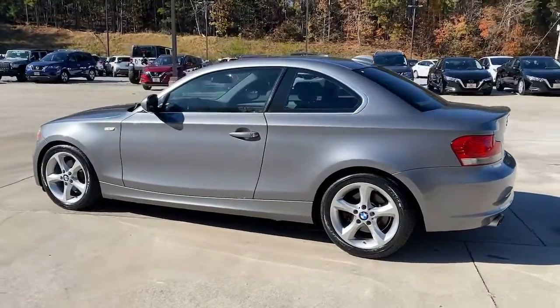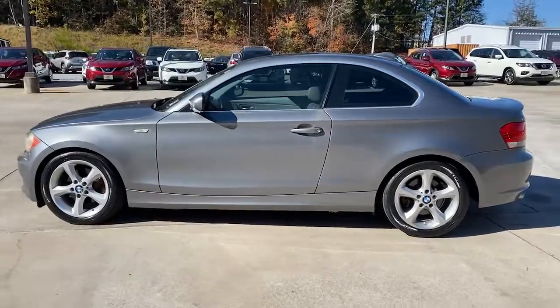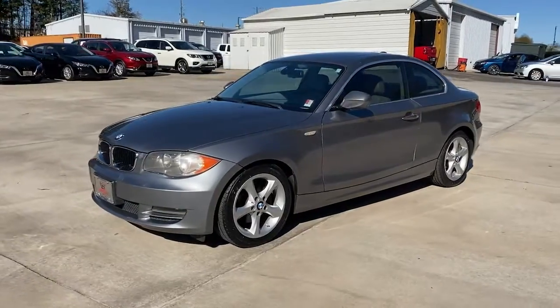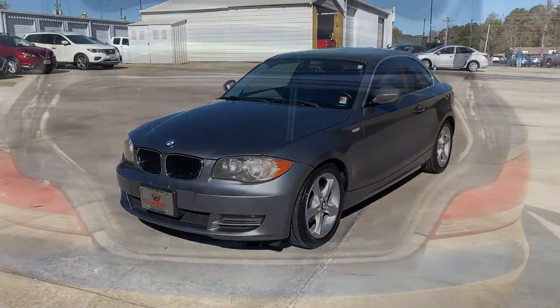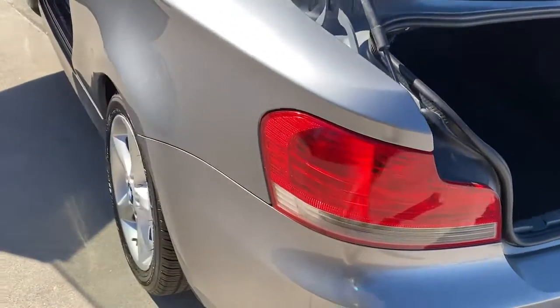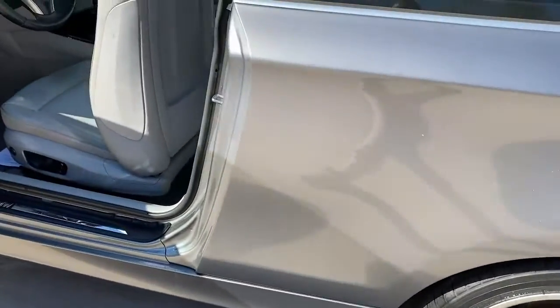These are just some of the great options this vehicle comes with: heated mirrors, fog lamps, steering wheel audio controls, aluminum wheels, multi-zone AC, rear wheel drive, stability control, leather steering wheel, rain sensing wipers, intermittent wipers.